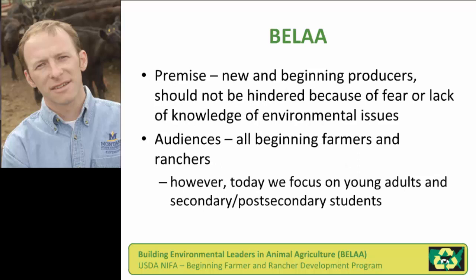We had an overarching goal or philosophy with this project that really helped sell it during the competitive grant process. Basically, we did not want new and beginning producers to be hindered from entering agriculture or staying in agriculture because of fear or lack of knowledge of environmental issues.